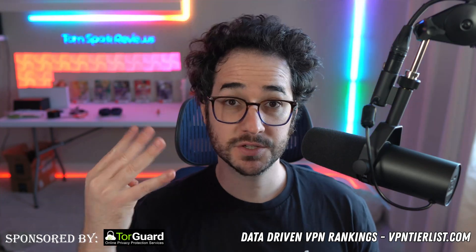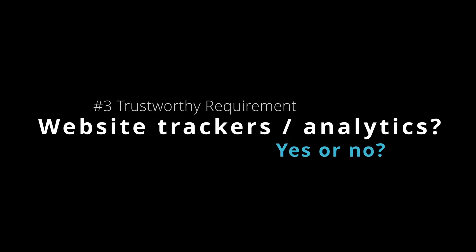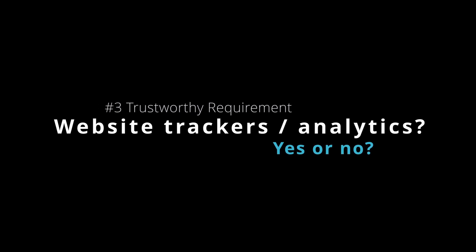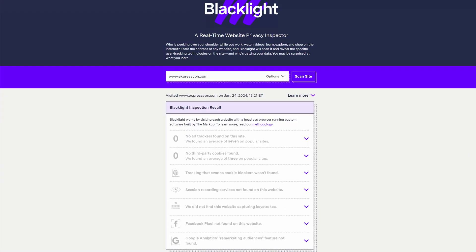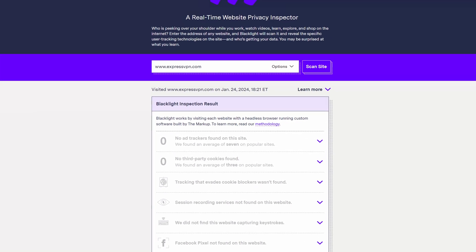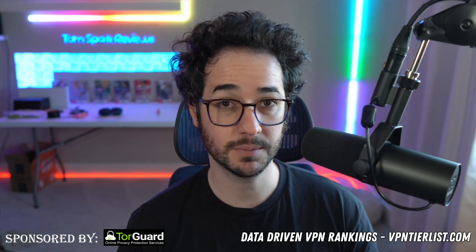Number four: does the website have trackers on it? Are they tracking you with analytic tools like Google Analytics? This is kind of a red flag that the VPN might be collecting more data on you than you think. Most of the big VPNs do this, which is unfortunate, but that's probably how they optimize their sales strategy and become such large companies — so it's something to think about.